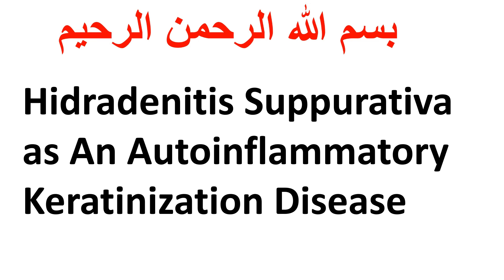Bismillahirrahmanirrahim. Welcome to Derma Immunology. I am Naglai Mungi, Professor of Dermatology at Cairo University. Our video today will be about Hidradenitis Suppurativa as an auto-inflammatory keratinization disease.